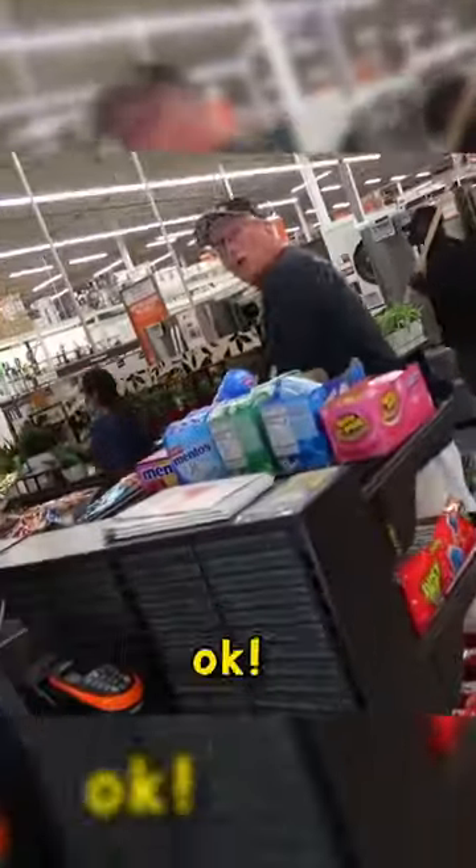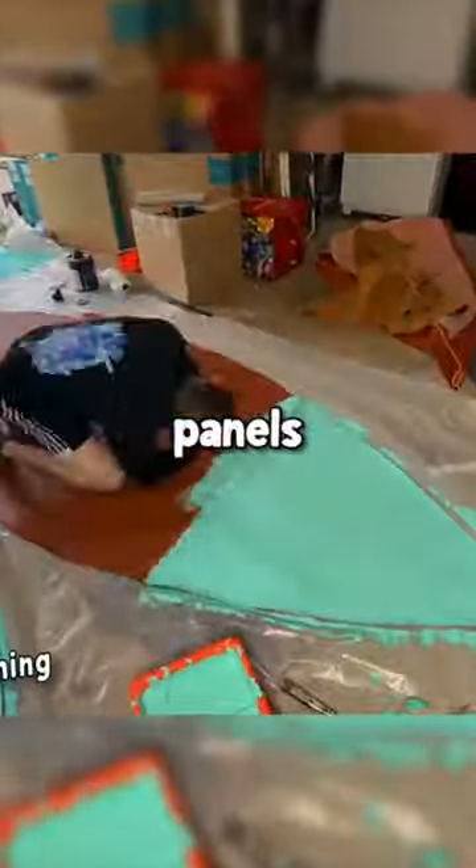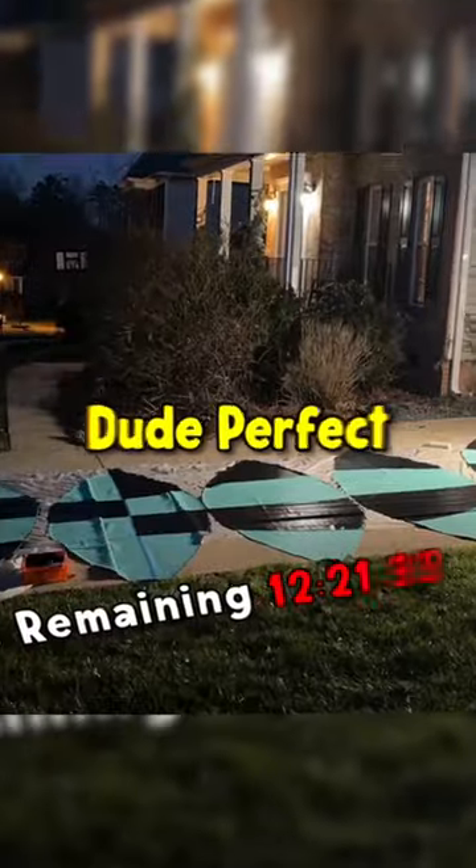Hi Dennis. He's just a random guy, but he helped me find the paint I was looking for, and then I started painting all the panels green so it would look exactly like a Dude Perfect basketball.